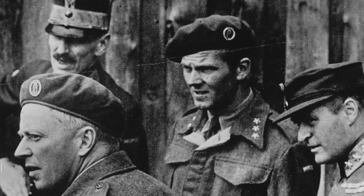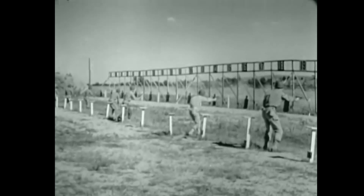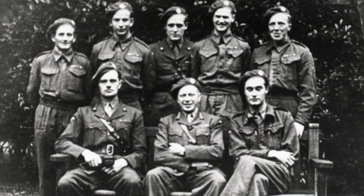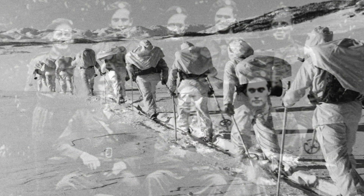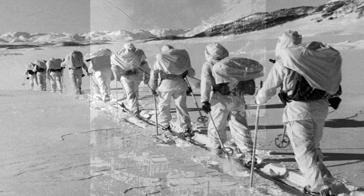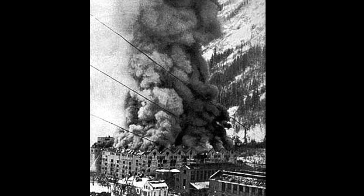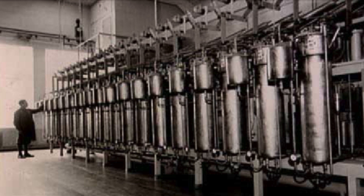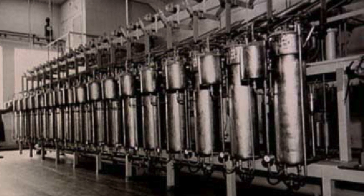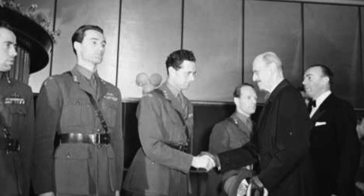The SOE, the Special Operations Executive, trained members of the Norwegian Resistance and sent them back in an operation called Gunnerside to attack the plant. In 1943, they successfully ran a clandestine operation which planted explosions and sufficiently damaged the cradles of the vessels used for the deuterium oxide, such that they were able to slow down the production enough that the Germans were never able to produce the bomb.